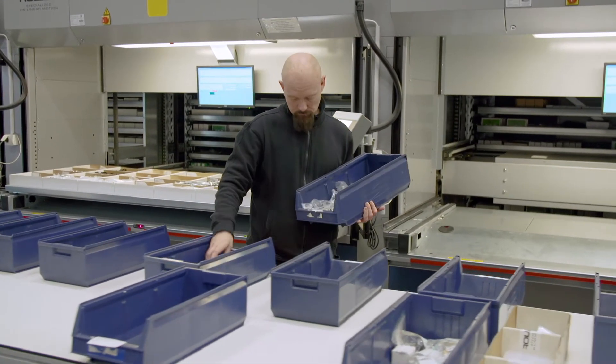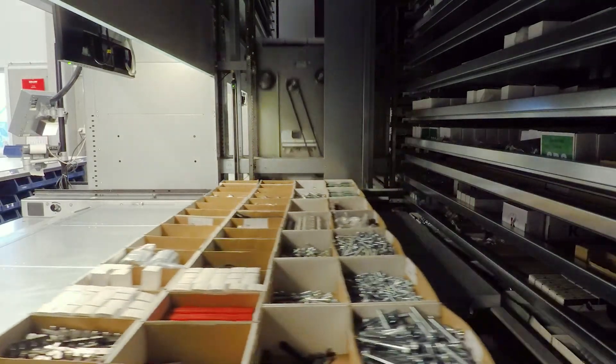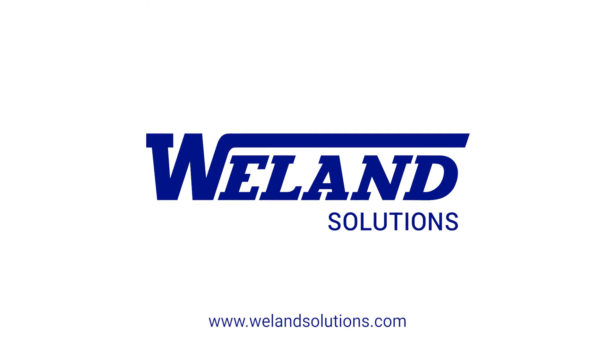We are very happy with the Weland system. It really helps us to pick customers' orders much faster than before, and that will also increase our customer service level so that we can ship orders out on the same day that we get them. On our website you can find more information about the compact twin vertical storage lift.